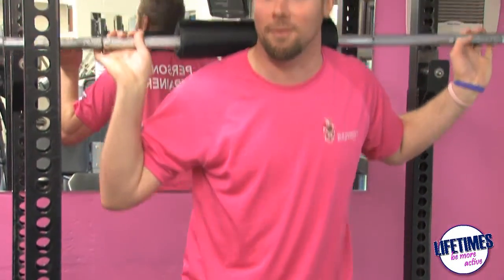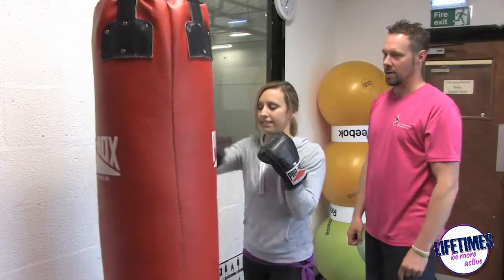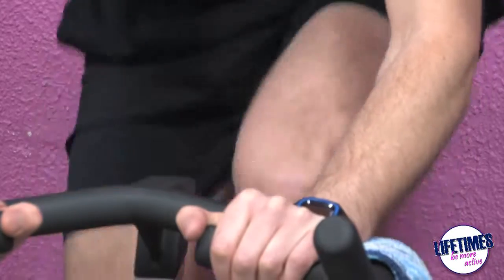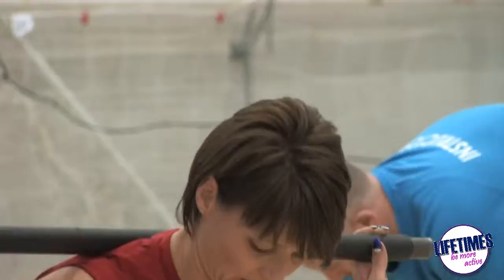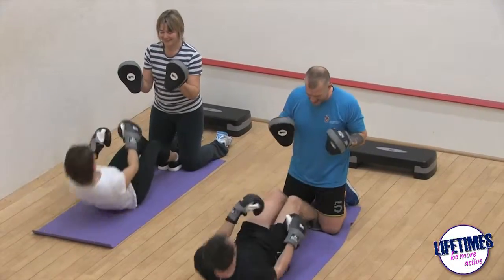We also have personal trainers available, which is a bit more of a personal touch and is available at an additional cost. Your membership also includes access to all of our fitness classes, and we have spinning, circuit training, box fit, and yoga.